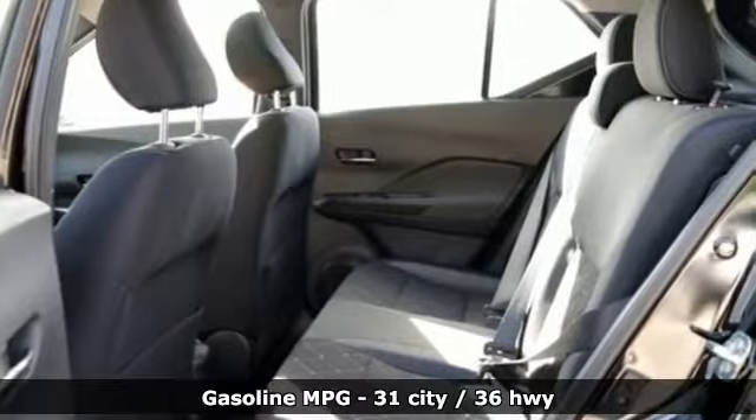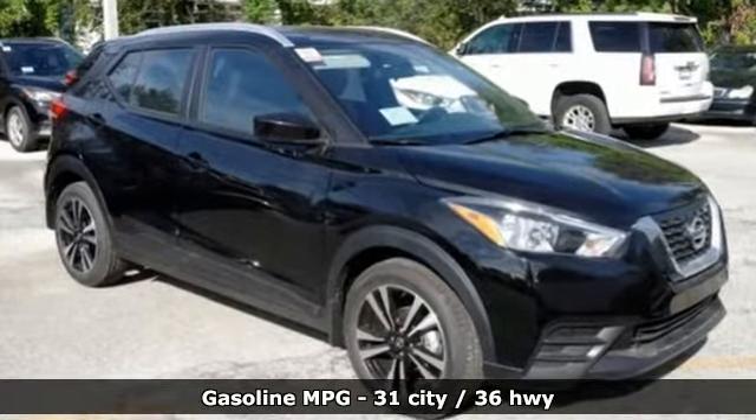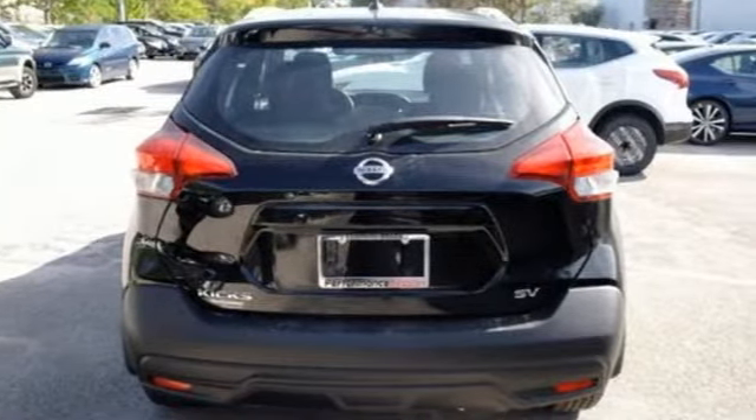Inline four-cylinder engine. Air conditioning. Streaming audio. Configurable instrument gauges. Manual tilting steering column. Doors and push-button start proximity key.